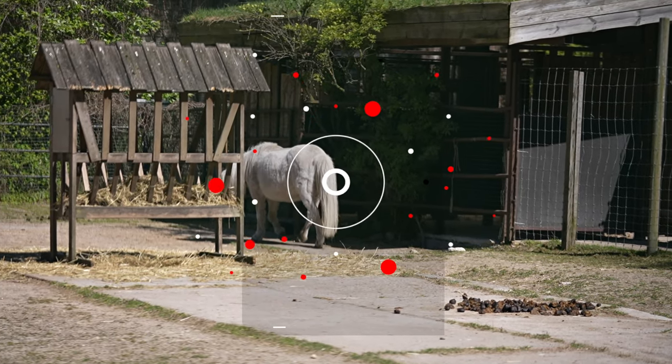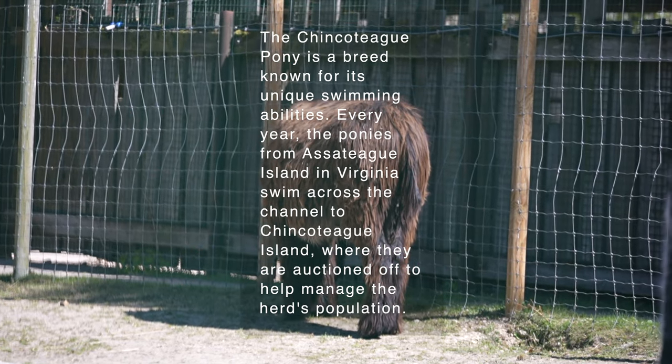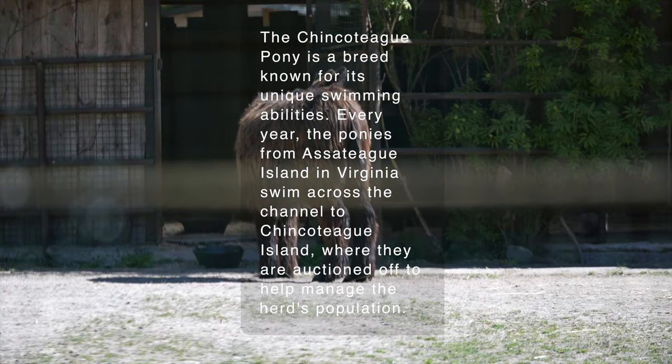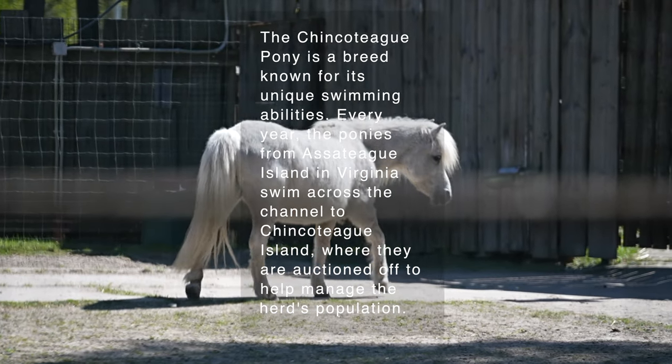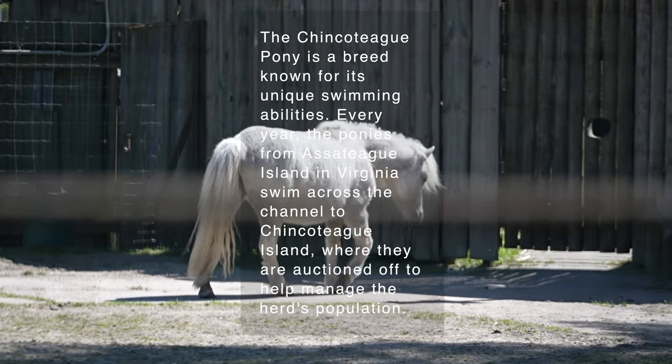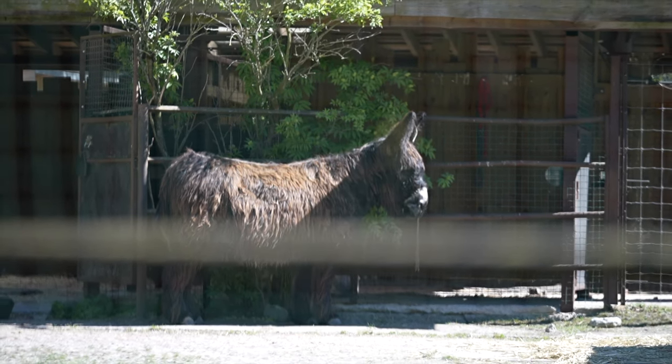The Chincoteague Pony is a breed known for its unique swimming abilities. Every year, the ponies from Assateague Island in Virginia swim across the channel to Chincoteague Island, where they are auctioned off to help manage the herd's population.